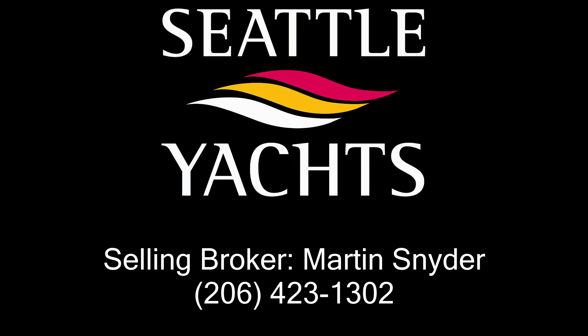If you want to learn more about the boat, reach out to myself, Martin Snyder, at CLYachts.com, or one of our qualified team members around the U.S. Thank you very much.